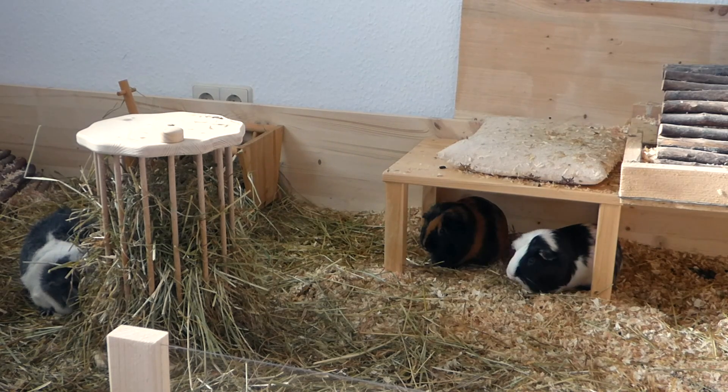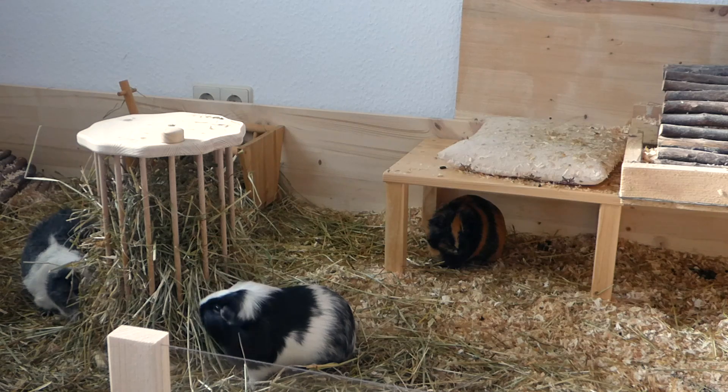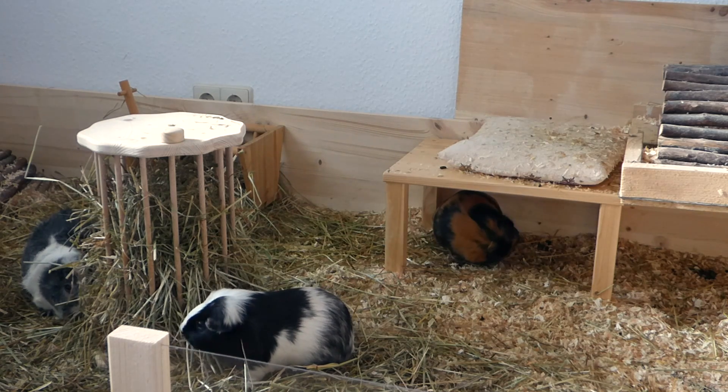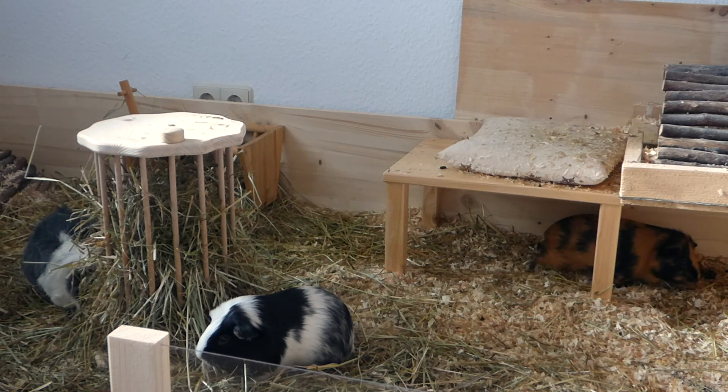Good morning everyone! There's a weird sound in the background and that is our radiator because they just installed a new radiator in our basement and ever since they did that the radiator in our apartment is making weird noises.